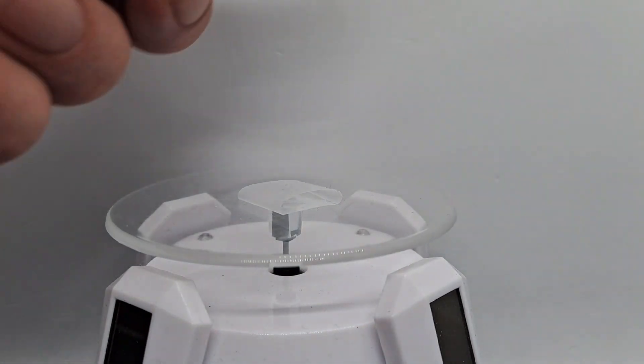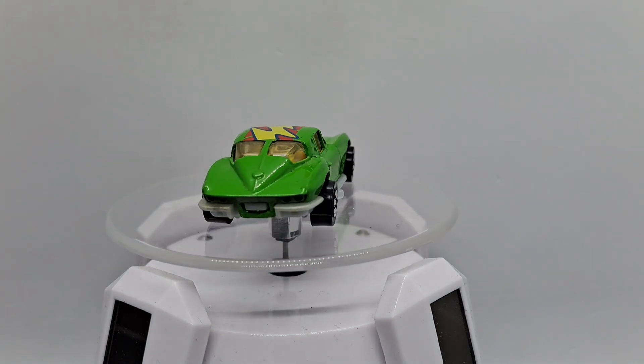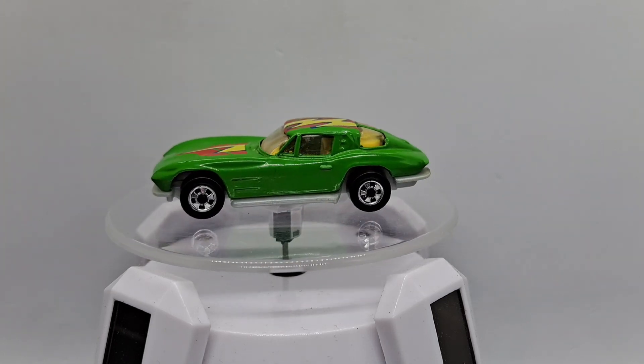Going with an older model, light green with a lightning on it. Look at that — I think I got this secondhand. I like the light rings on this one.